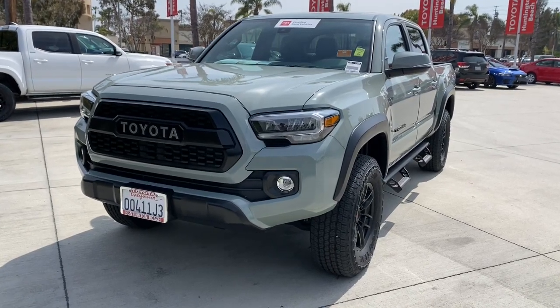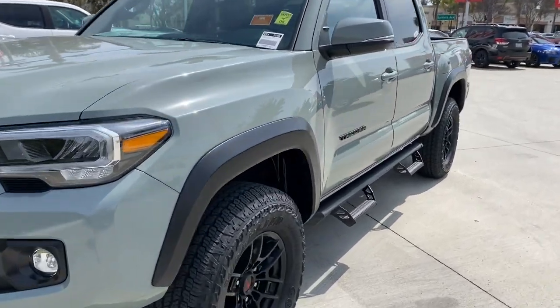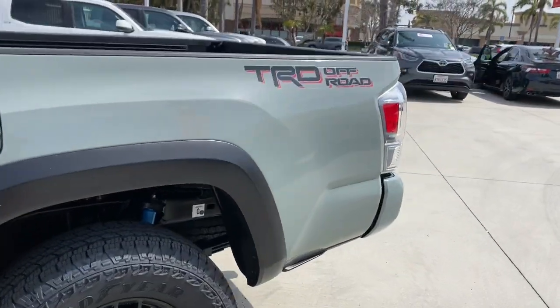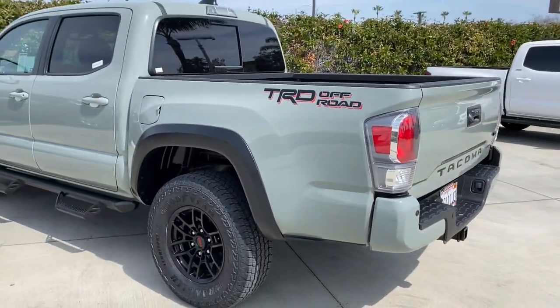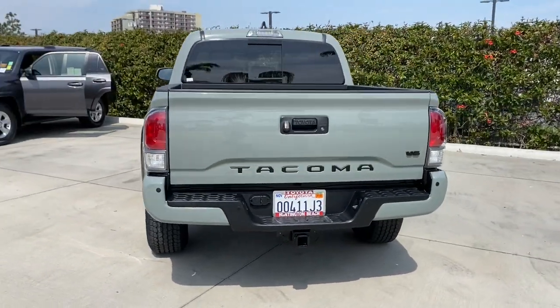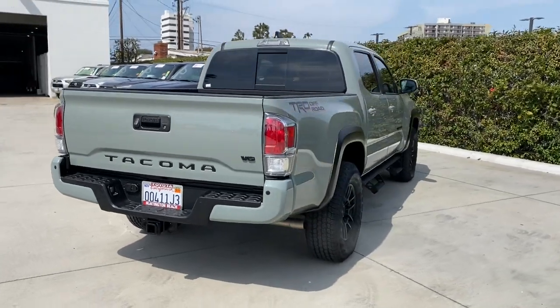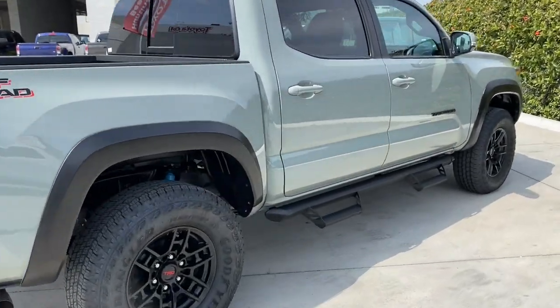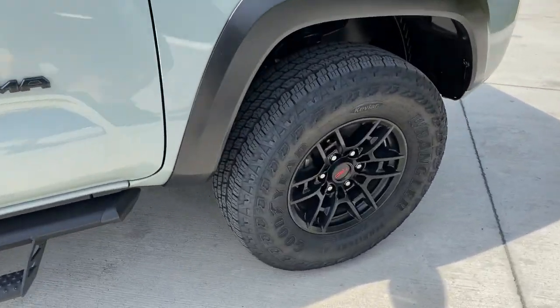Get acquainted with the 2022 Toyota Tacoma. This vehicle is an outstanding buy with fewer than 10,000 miles on the odometer. Take your spirit of adventure with you into town or off-road when you're at the wheel of this versatile Tacoma. With a reputation for ruggedness and a suite of driver assistance features to keep you focused, this midsize pickup has you covered.